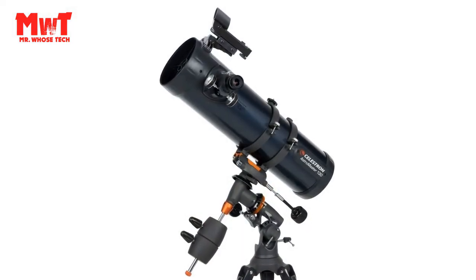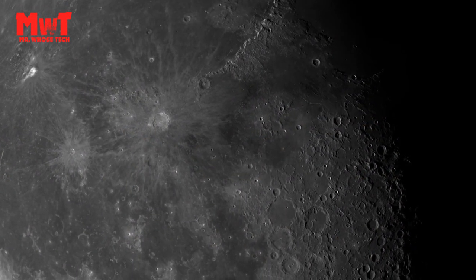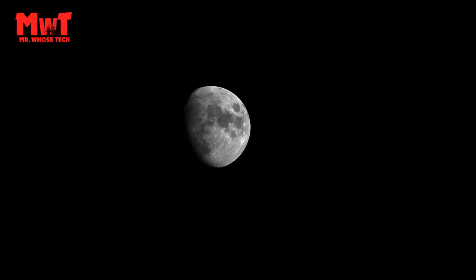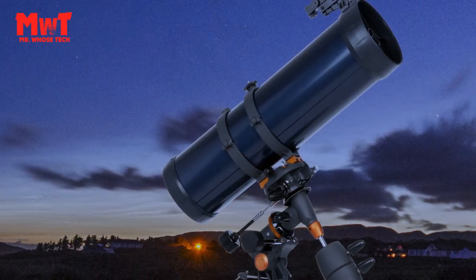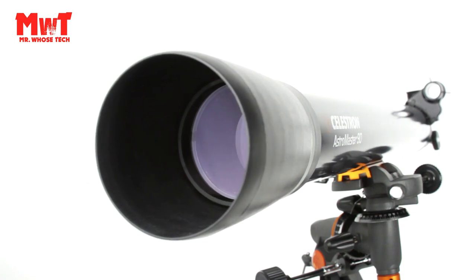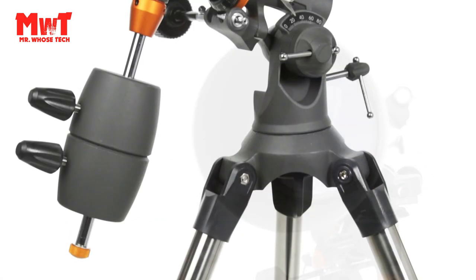Objects to Observe: the universe is yours to explore. Discover the Moon and planets plus all the best deep-sky objects like the Orion Nebula, the Andromeda Galaxy, the Pleiades Open Star Cluster, and more. Better Viewing: includes everything you need to get started with astronomy — two 1.25-inch eyepieces, a star pointer red dot finderscope, and free Starry Night astronomy software.